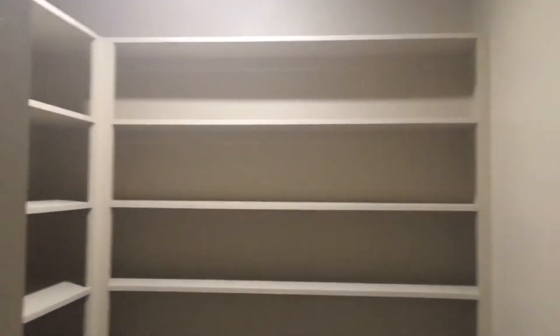Two-car garage through that door. Here's the pantry, which is a giant pantry. This way is the laundry room.